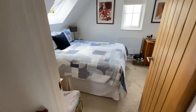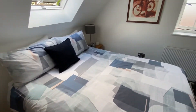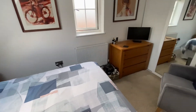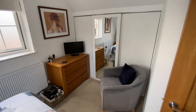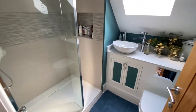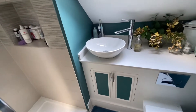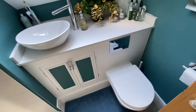Straight across the landing to the second bedroom — again a double room, very similar actually, with built-in sliding door wardrobes. And then the final room up here is the shower room: a good-sized walk-in shower, a little bowl basin, and the WC.